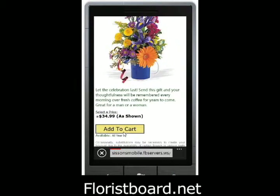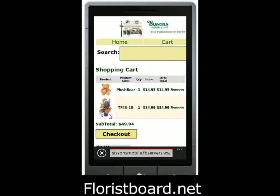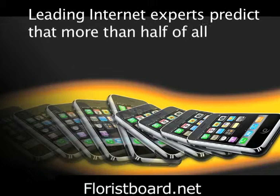Clicking cart allows us to add it to the cart — you'll notice you can add a plush bear. Leading internet experts predict that more than half of all internet traffic will come from mobile phones by next year.